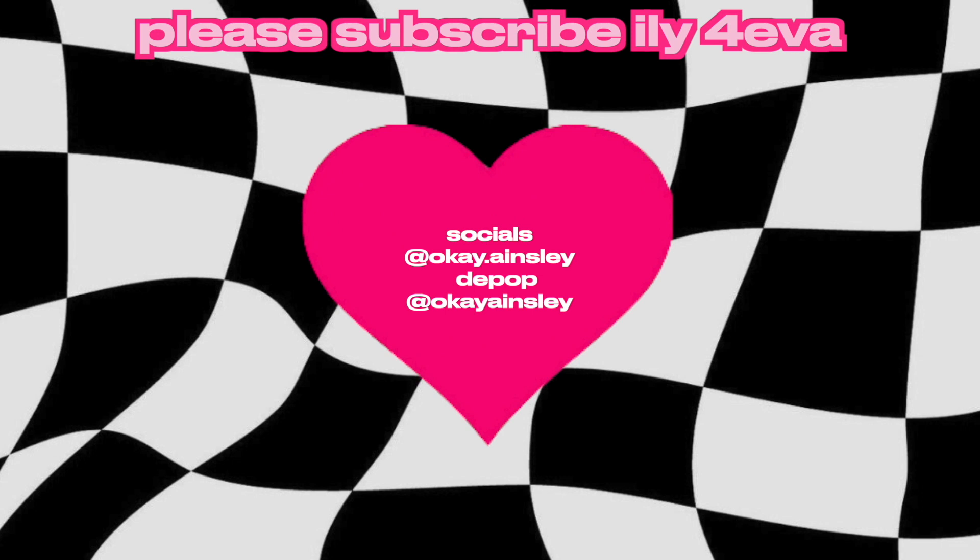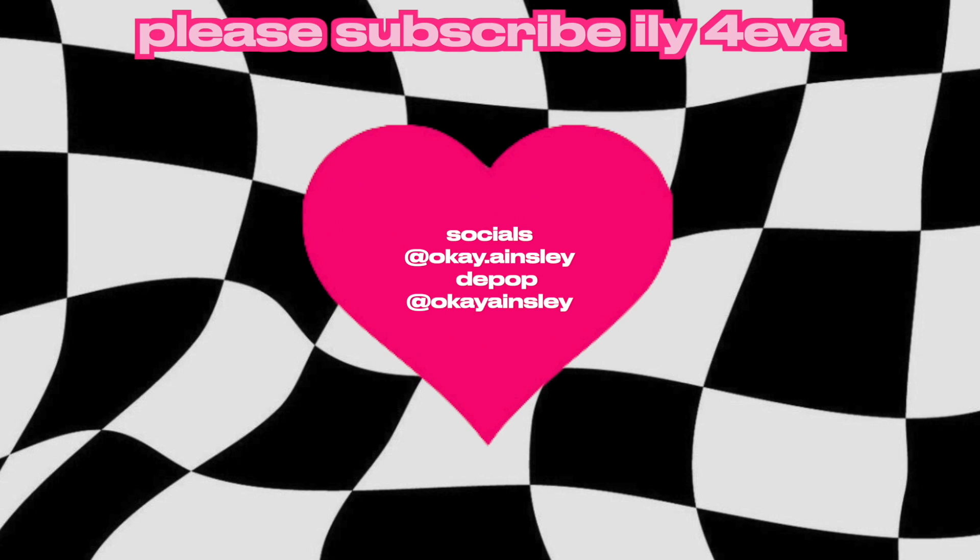Jean jackets are super versatile, so many ways to style them, and it's definitely a must-have in everyone's wardrobe. Anyway, thank you guys so much for watching this top 10 summer essentials video. I hope you guys enjoyed it — if you did, please like, comment, and subscribe to my channel. Bye!